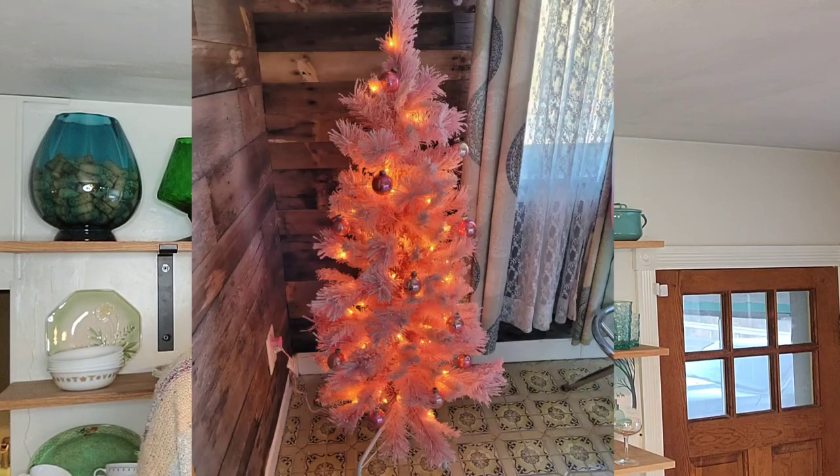It is November 8th, actually about a week later than I wanted to start. I actually wanted to start November 1st. I did pull out a couple things and started slowly decorating with like two or three things, but I really want to get started. I have a lot of stuff in my basement.